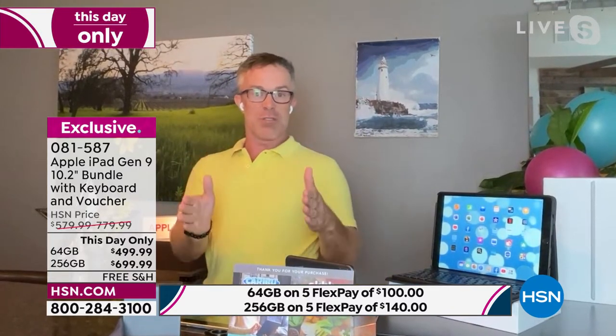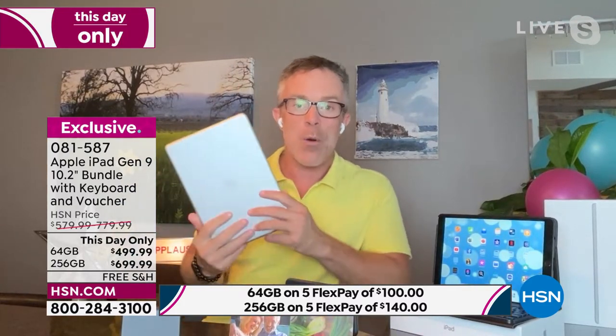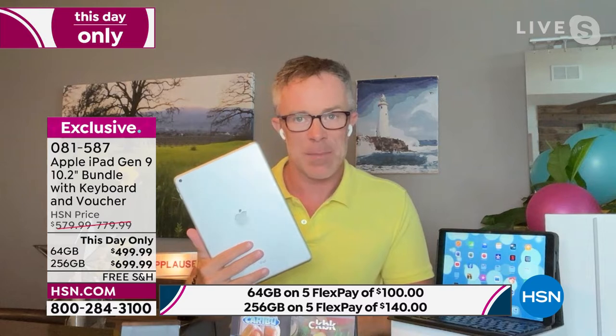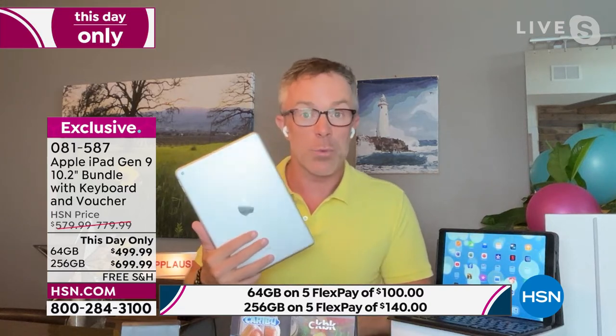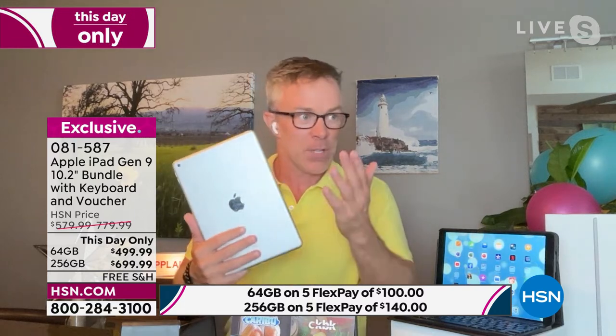There are devices that just do that tracking feature, that sit on the countertop and follow you around. However, your iPad does much more than just that. Apple is an investment in quality — it's an investment that's going to grow with you. You might get it for back to school, but then all of a sudden you're working from home.